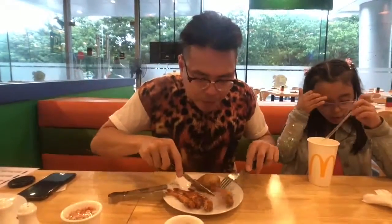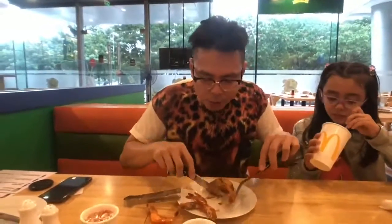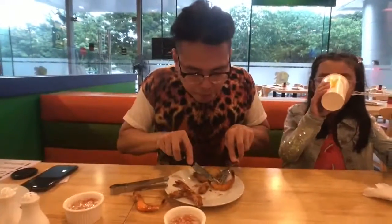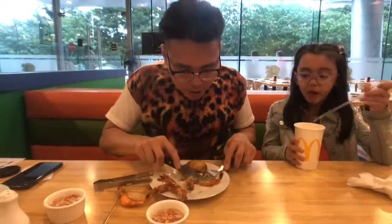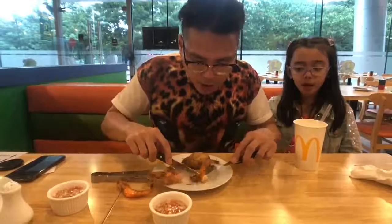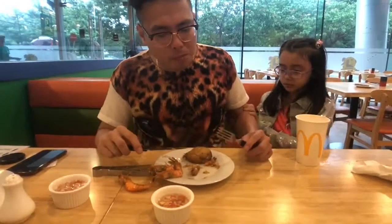I'm really looking forward to the picanha. And here we have the grilled shrimps. It's not so easy to get out of the shell. I was given a spiced vinegar as a sauce. Good flavor, but just difficult to get the shrimps out of the shell.